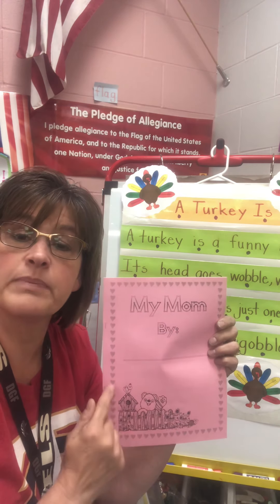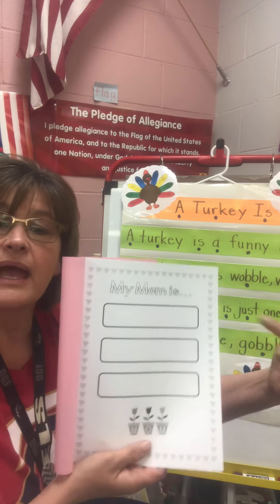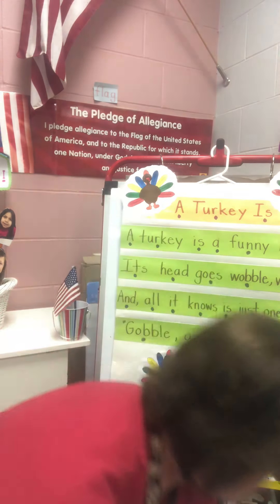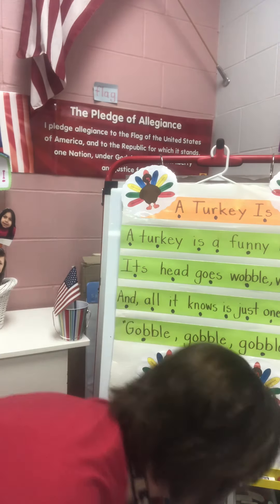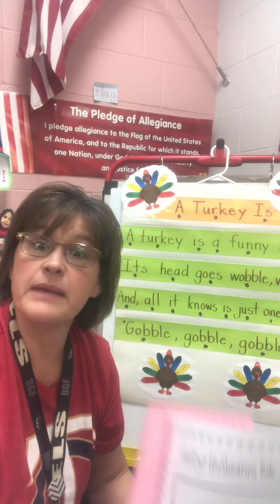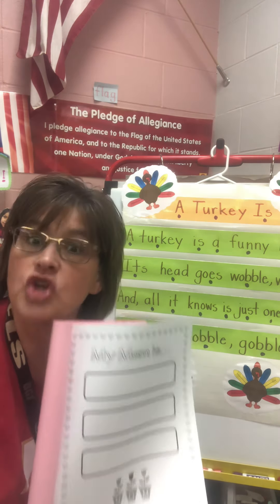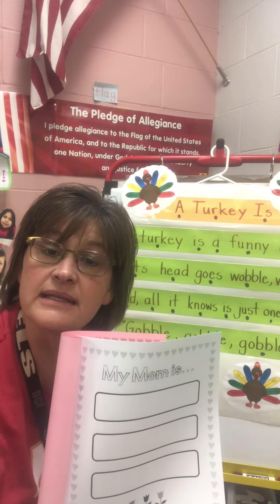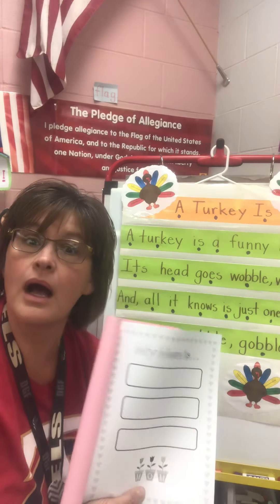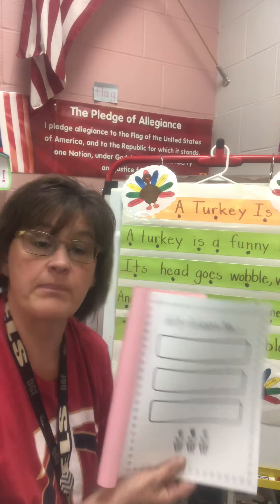So I want you to work really hard today writing 'My Mom by' and then your name right there. And then color this cute little bear and the birds. And then on the very first page today, it says 'my mom is' and there's three boxes — these are words that describe your mom. Maybe your mom is funny, maybe she's pretty, maybe your mom is tall, nice, sweet, a good cook. You get to write three words today that describe your mom.